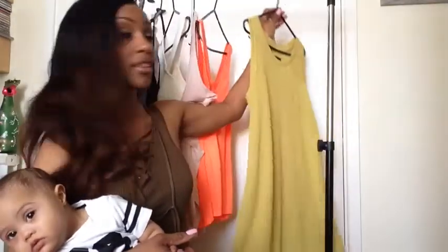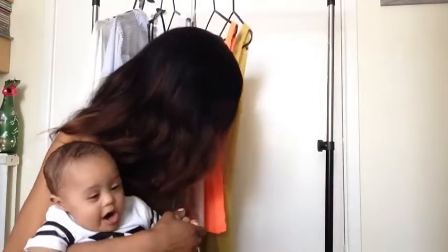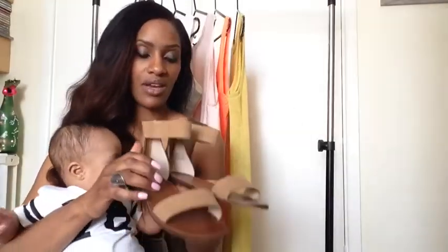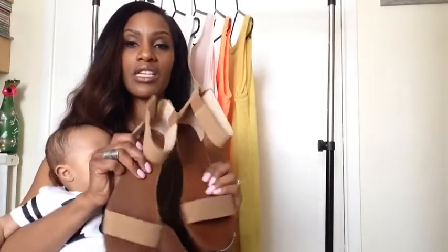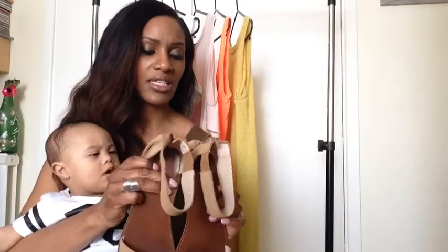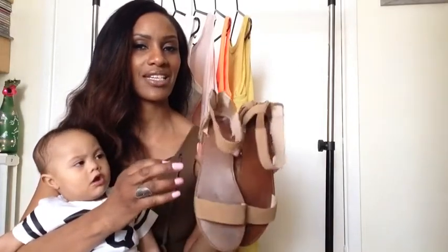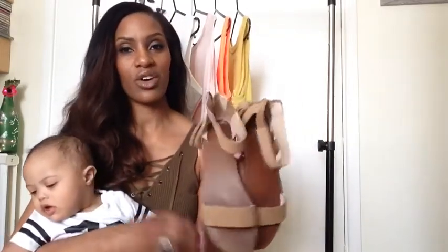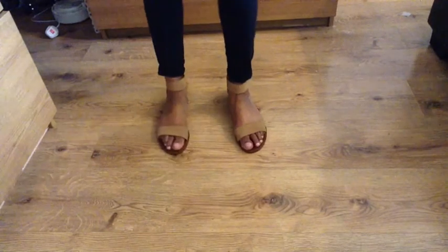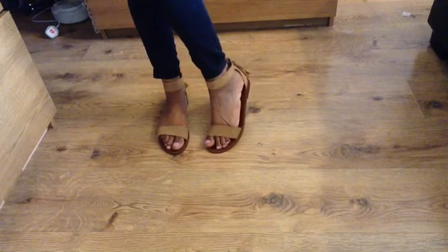I'll leave all of the items, descriptions, and prices in the description box below. The last item — I think these are absolutely lovely and they are so comfortable. I bought these from New Look and they were on offer; I paid £14.99 but they may have gone back up to £19.99. I really love the colour and I love the tassels on the back.